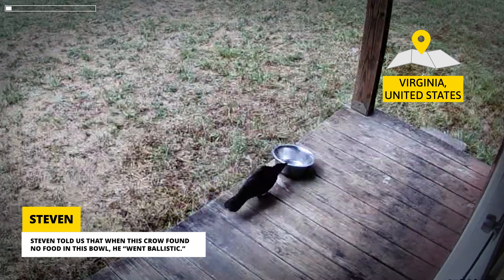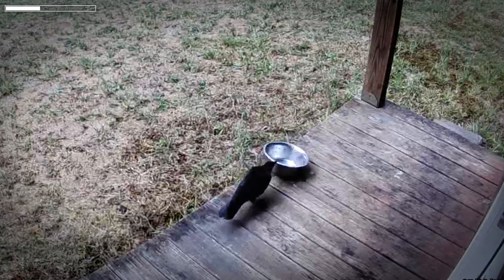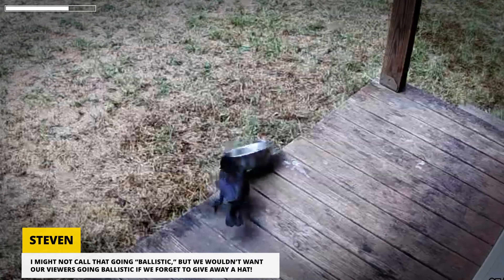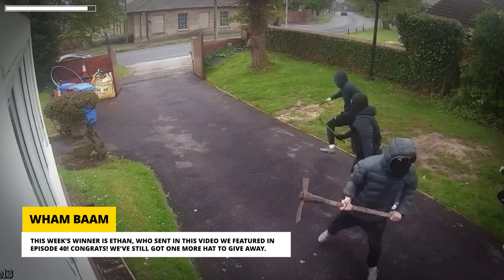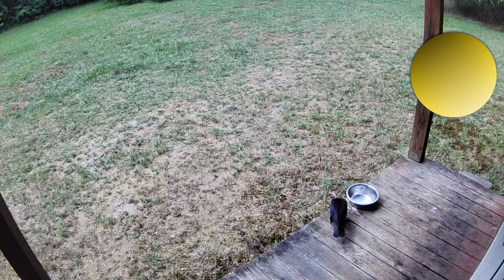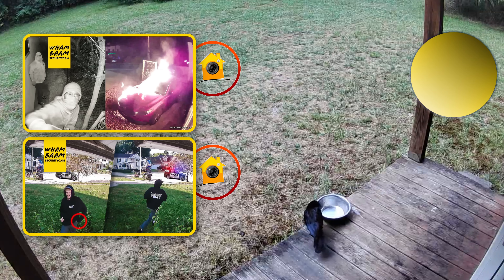Steven told us that when this crow found no food in this bowl, he went ballistic. I might not call that going ballistic, but we wouldn't want our viewers going ballistic if we forget to give away a hat. This week's winner is Ethan, who sent in the video we featured in episode 40. Congrats! We've still got one more hat to give away — to enter, send in your own security cam videos; each one we feature is another entry to win. Also, don't forget to check out the episode when someone's angry ex lit the wrong car on fire, or watch another if you want to see more criminals getting arrested and a guy ditch a weapon in our submitter's yard.